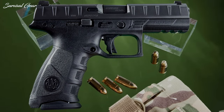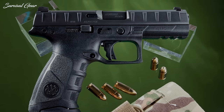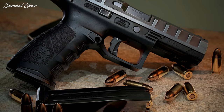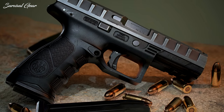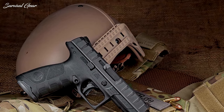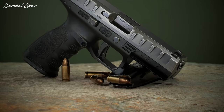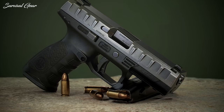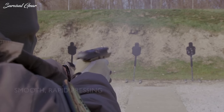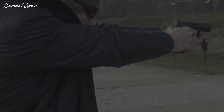Chambered in 9mm, the APX has a removable serialized chassis frame and weighs 28.21 ounces unloaded. The pistol comes standard with a 15-round magazine and has a barrel length of 4.25 inches. The Beretta APX is 7.55 inches long, 1.3 inches wide, and 5.59 inches tall. The APX is an excellent choice for a home defense pistol thanks to its customizable features, comfortable size, and round capacity.